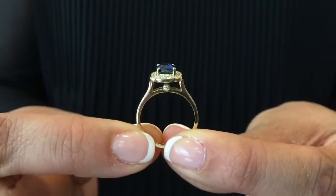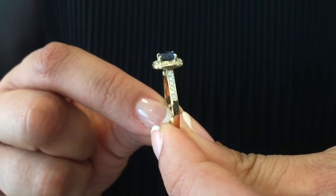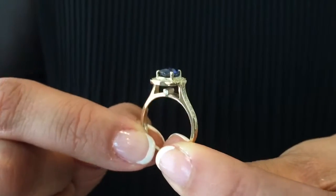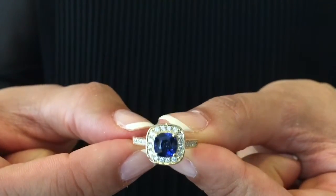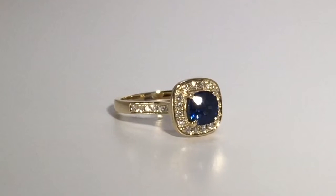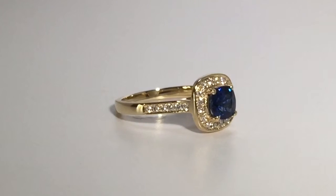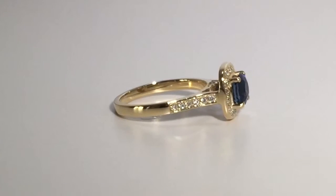There's this exciting detail on the side of the ring: two round brilliant diamonds bezel set, which add a little bit of sparkle to the side profile. The blue cushion cut sapphire is set securely with prongs, and the halo of diamonds around the sapphire as well as around the side of the band are bezel set.